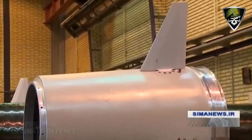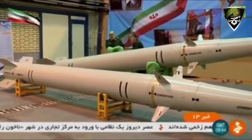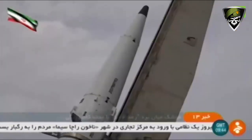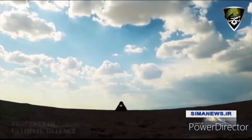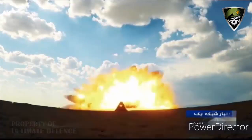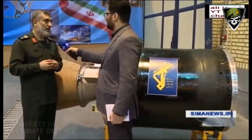Iran has unveiled a new short-range ballistic missile, the ROD-500, which it says is both lighter and has a longer range than similar existing weapons in the country's arsenal. A new lightweight, solid-fuel rocket motor, which also offers added reliability and flexibility over liquid-fuel types, is at the heart of the design — technology that Iranian officials say they plan to utilize in other ballistic missiles as well as space launch vehicles in the future.